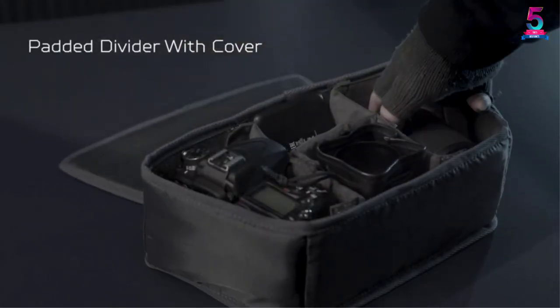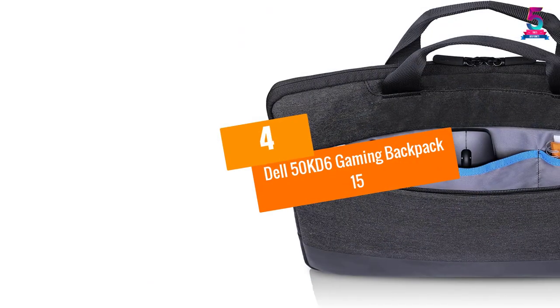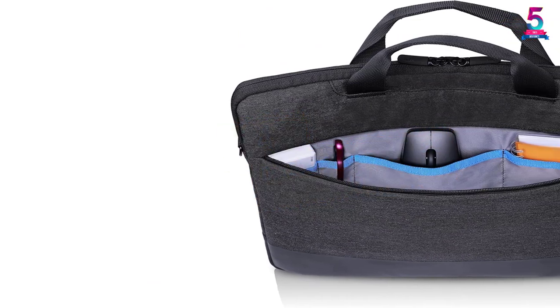It offers good organization and comes with a removable organization divider box. At number four, the Dell 50 KD6 gaming backpack 15.